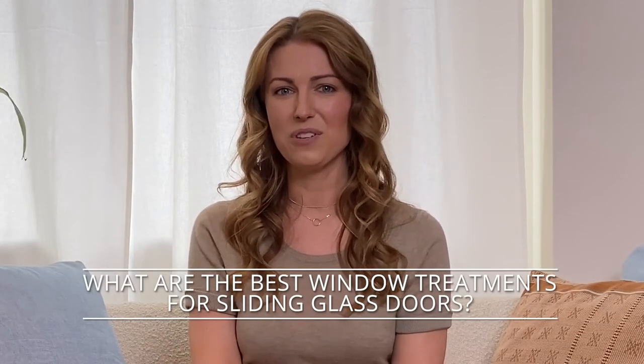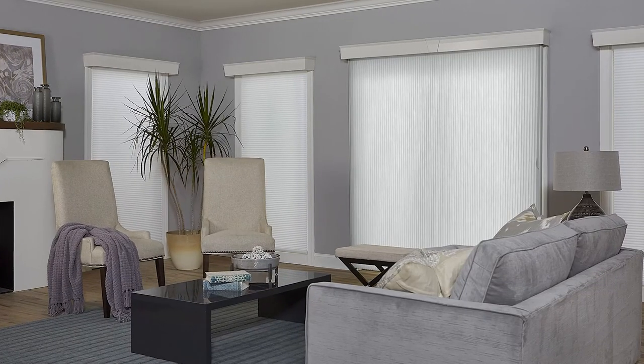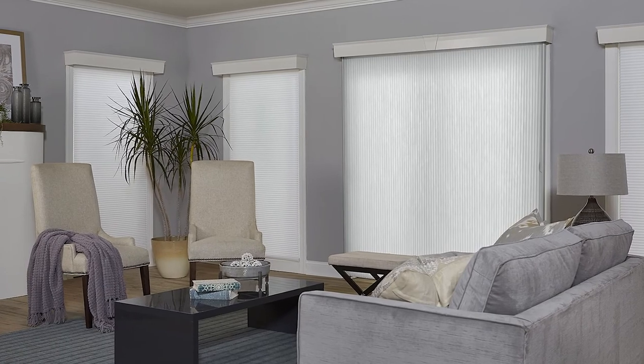What should I consider when buying window treatments for sliding glass doors? Sliding glass doors open horizontally, so it's recommended that your window treatments operate in the same direction as the door. If you have other window treatments around the room, it's a good idea to choose one that coordinates with your other blinds or shades. For homes with children or pets, vertical cellular shades can be a safer option since there are no external cords.